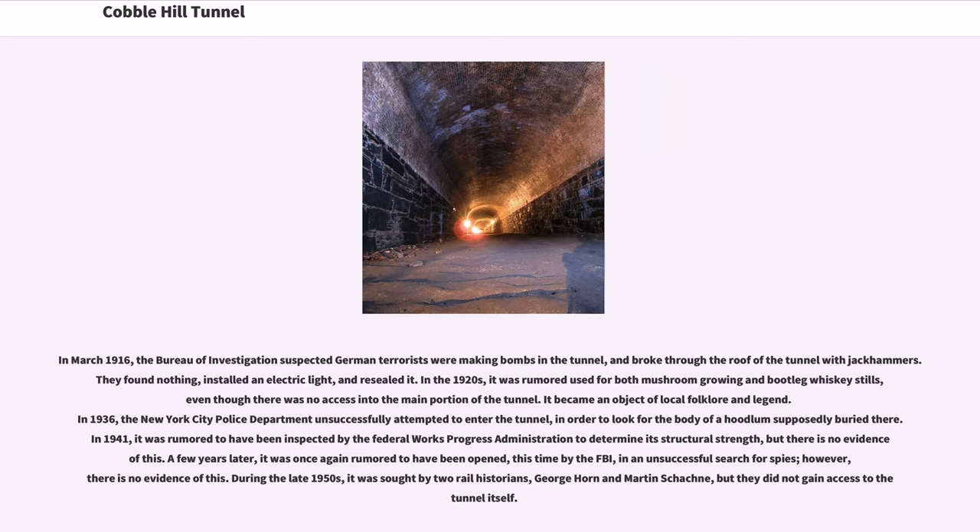In March 1916, the Bureau of Investigation suspected German terrorists were making bombs in the tunnel, and broke through the roof of the tunnel with jackhammers. They found nothing, installed an electric light, and resealed it.